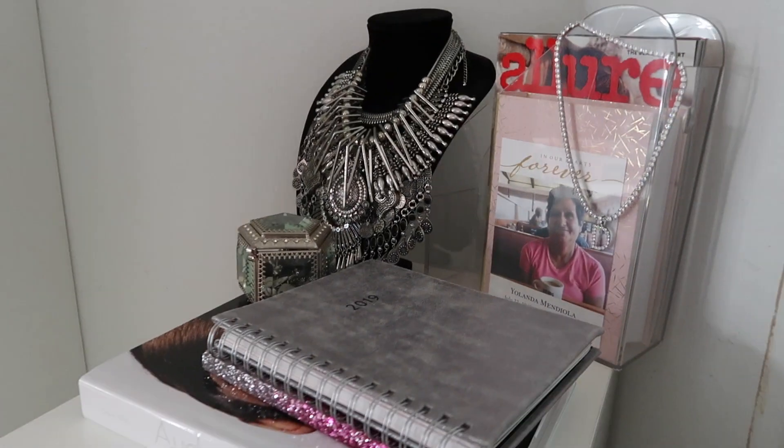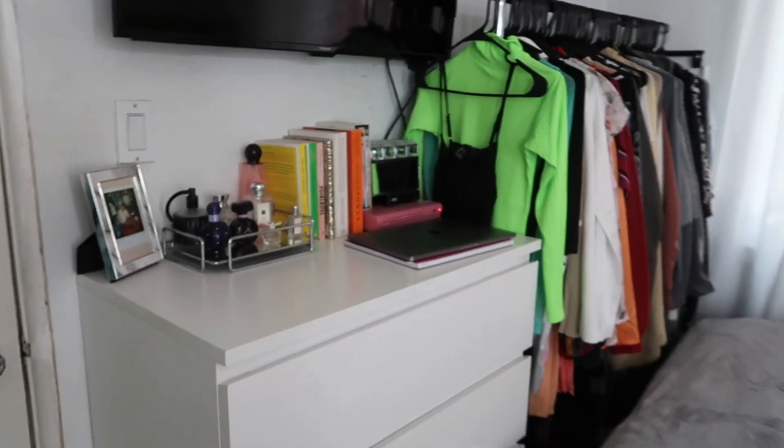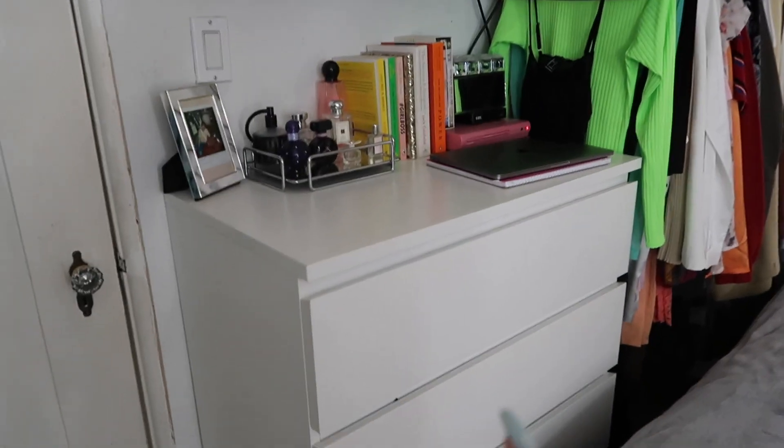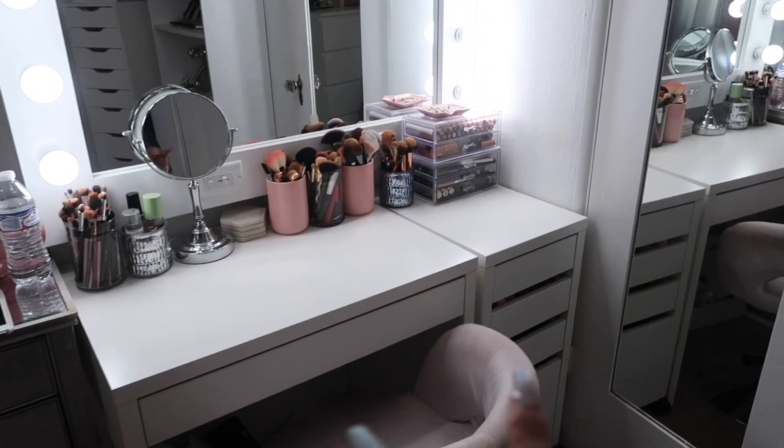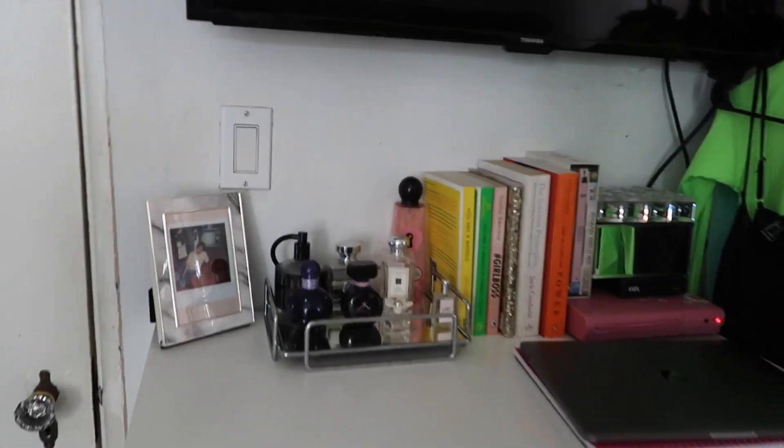If you guys are interested in seeing my room and me letting you into my personal little bubble, just continue watching. When you walk into my room, it's really really small. This is just an overview of everything. All the furniture you see in this room is from Ikea — the drawers, this shelf, and this desk vanity. The only things not from Ikea are this piece from Ross and this headboard, also from Ross.